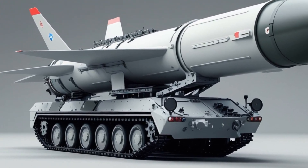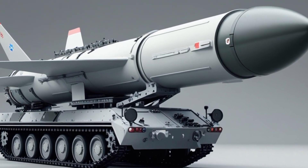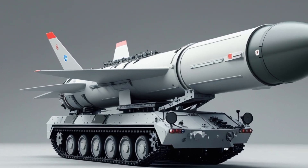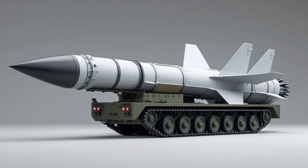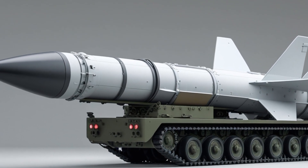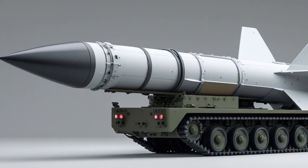One of the key roles of the SM-6 is air defense. It can intercept enemy aircraft, drones, and cruise missiles at very long ranges. With a maximum range exceeding 240 kilometers and speeds over Mach 3.5, the SM-6 gives the US Navy and Army a powerful tool to defend against modern airborne threats.